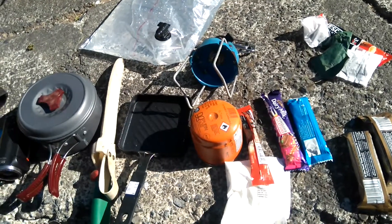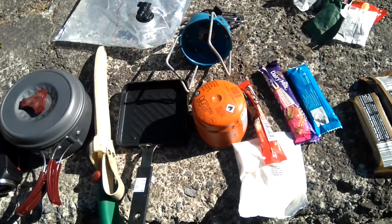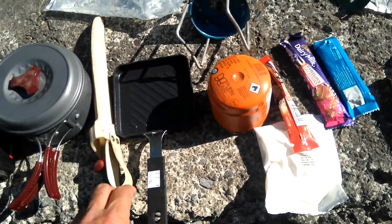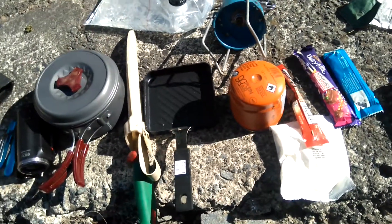There'll be a fire ban so I do need to take my own cooker, which is a bit annoying, but so be it. So there we've got the cooker and a canister. A little fry pan and a saucepan, though I might leave one of those behind.